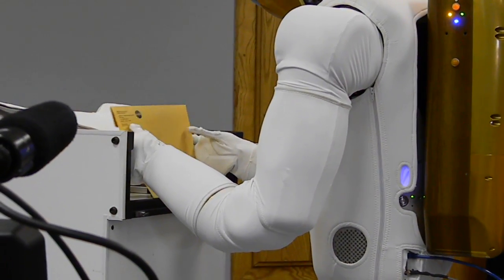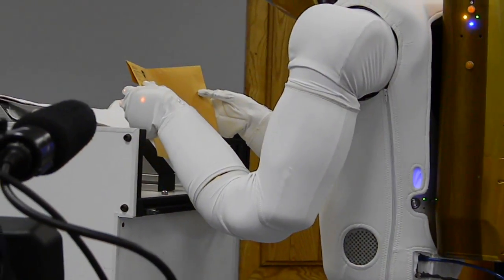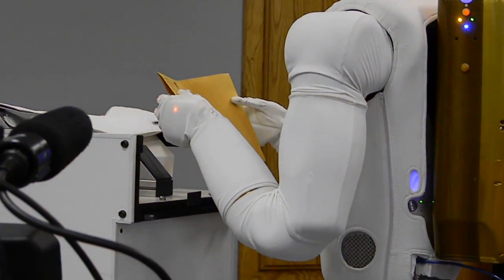There's an envelope under the blanket, so not only is a blanket a floppy object, but so is an envelope.